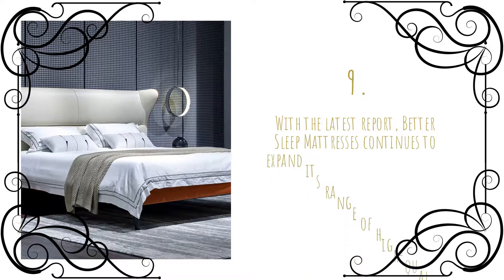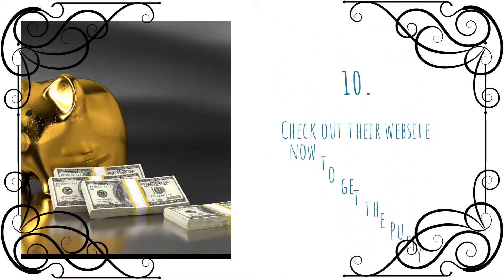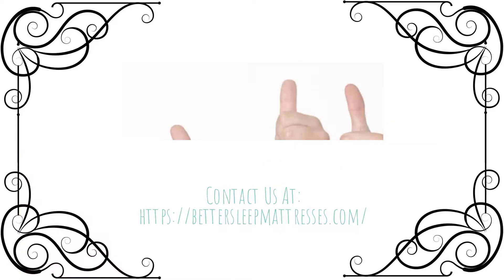With the latest report, Better Sleep Mattresses continues to expand its range of high-quality consumer resources. Check out their website now to get the puffy mattresses at the best price. Contact them at bettersleep mattresses dot com.